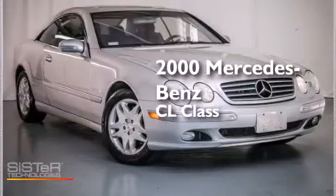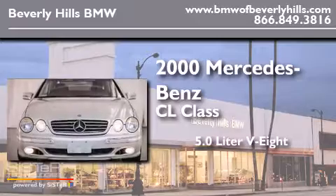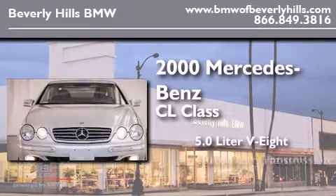This is a 2000 Mercedes-Benz CL-Class. It features a 5.0-liter, eight-cylinder engine and an automatic transmission.